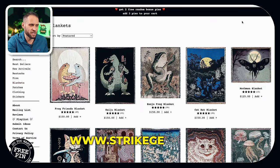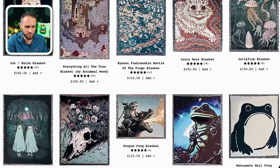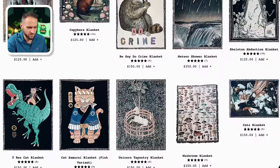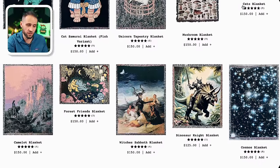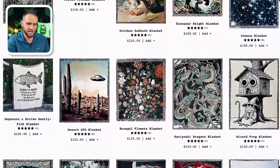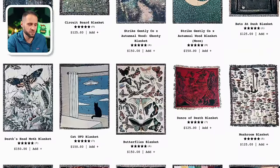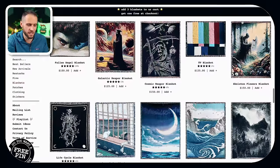There's also a store called StrikeGently.co that has an extensive collection of these woven blankets. Some of their designs are a little bit artsy and abstract, and some don't really represent specific niches, but the designs on there are high quality and could be used for research purposes if you did want to sell this item.